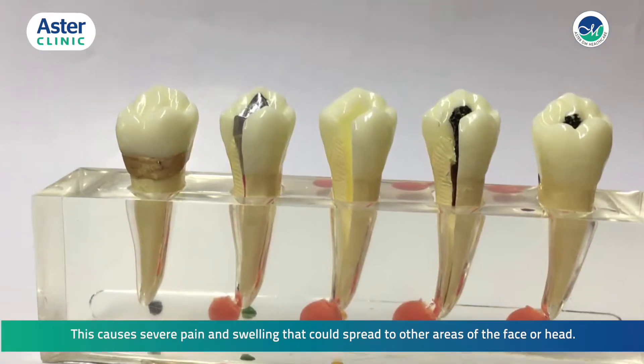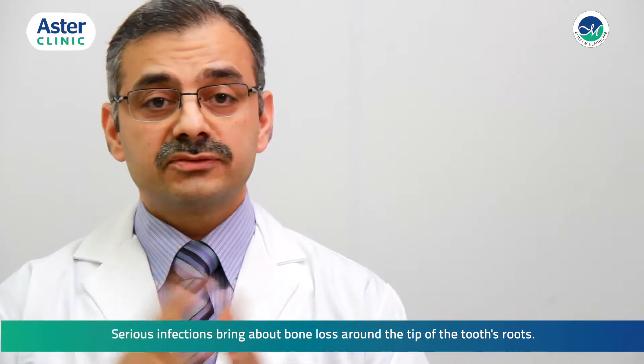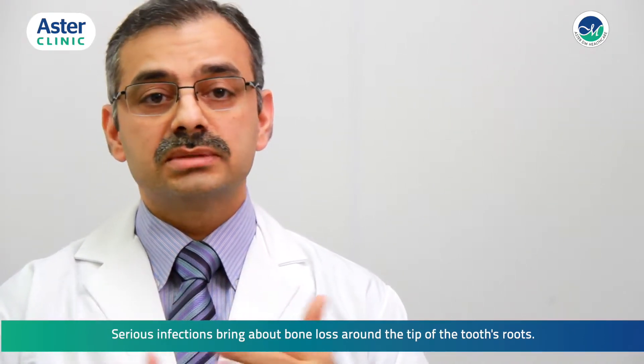This causes severe pain and swelling that could spread to other areas of the face or head. Serious infections bring about bone loss around the tip of the tooth's roots.